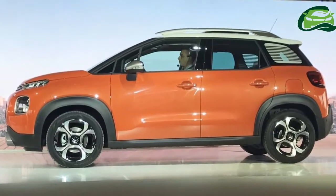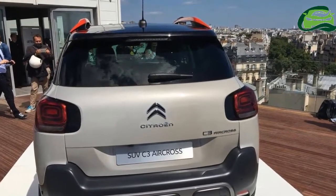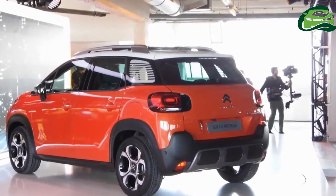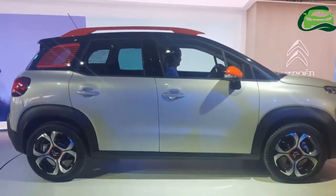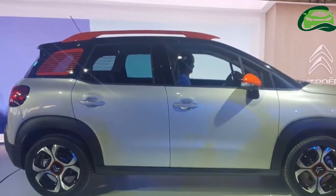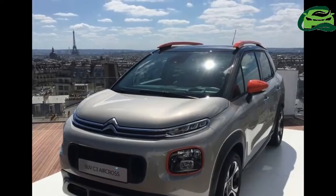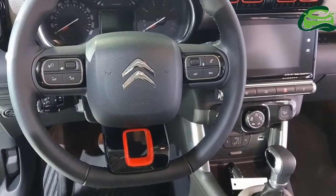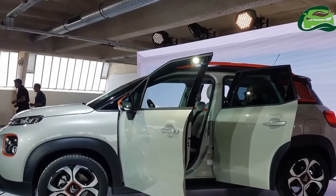The 2017 Citroën C3 Aircross will be available in PureTech 110 petrol, PureTech 130 petrol, D90 diesel, BlueD100 diesel, and BlueD120 diesel engine models. While complete specifications aren't out yet, Citroën has confirmed it will offer engines with 5-speed manual, 6-speed manual, and 6-speed D6 automatic transmissions.